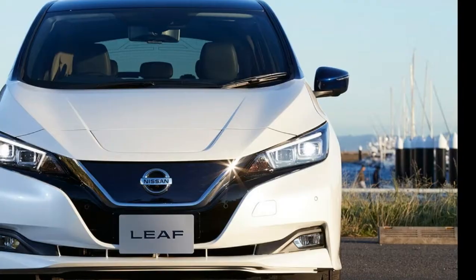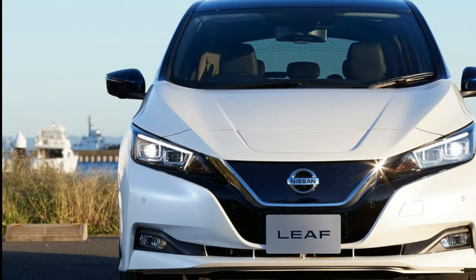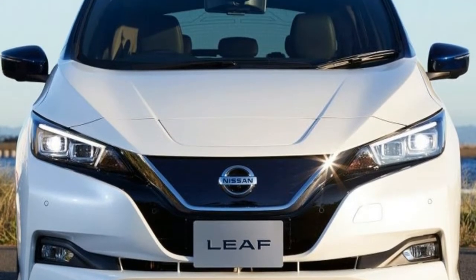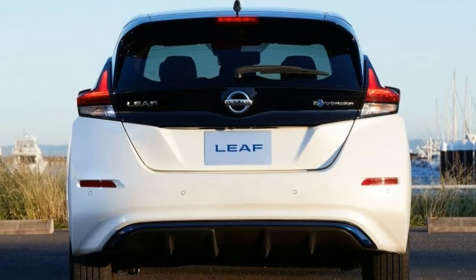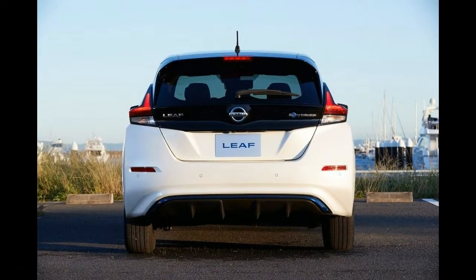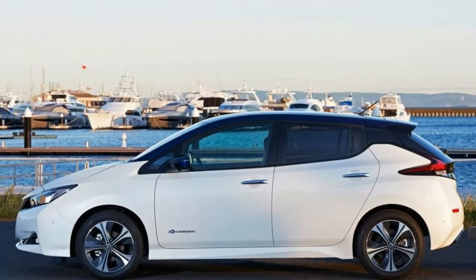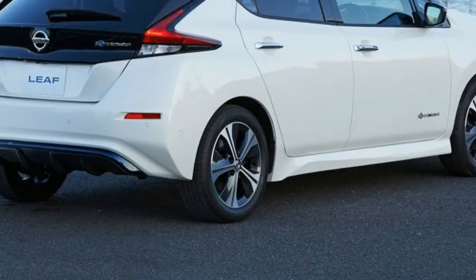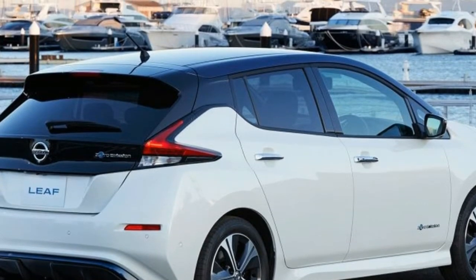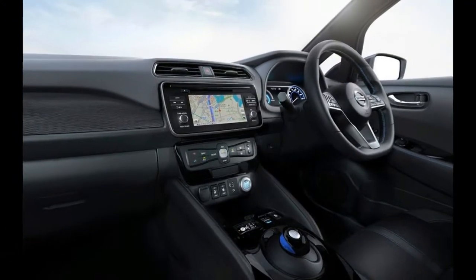Structurally and under the skin, the Leaf is fairly conventional technologically, though there are three features which stand out. The first is the e-Pedal — that's Nissan-speak for one-pedal driving, something many electric vehicle owners will be familiar with already. It uses the regenerative effect of the electric motor to slow the car rather than the friction brakes.